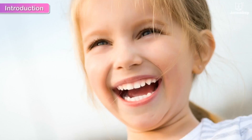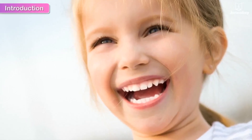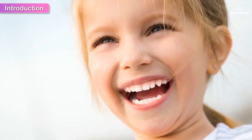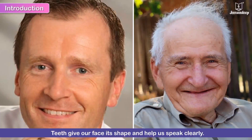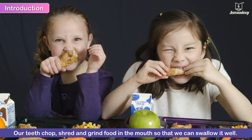Everyone loves a smiling face with sparkling teeth. Our teeth are an important part of our personality. Teeth also give our face its shape and help us speak clearly. We bite into anything we eat. Our teeth chop, shred and grind food in the mouth so that we can swallow it well.